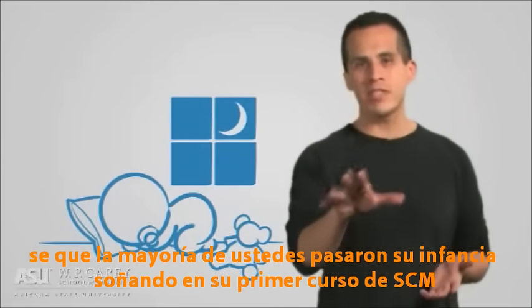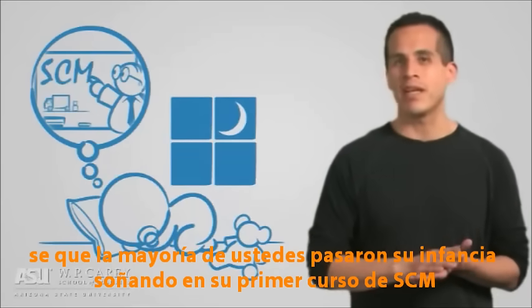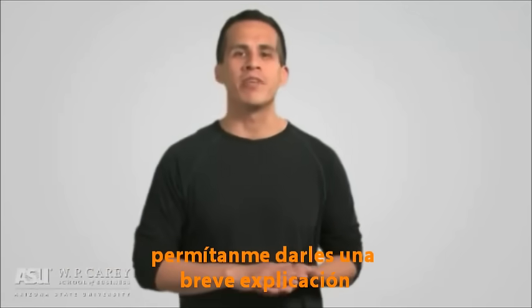Welcome to Supply Chain Management. Now I know most of you have spent your childhood evenings dreaming of taking your first Supply Chain Management course. But for those handful of you who might not know what Supply Chain Management is, let me provide you a brief explanation.